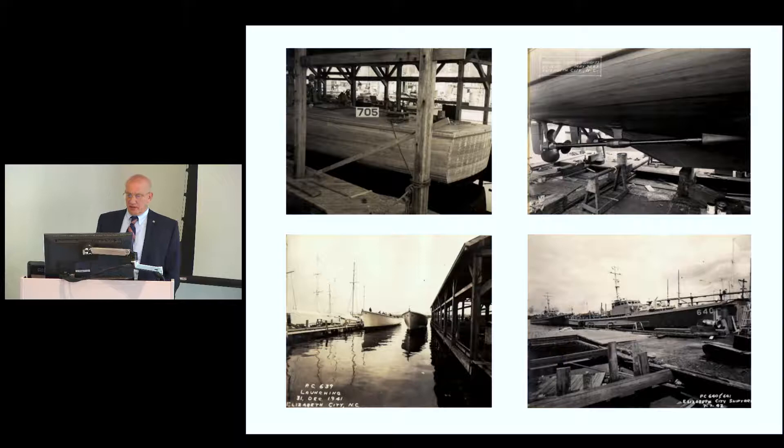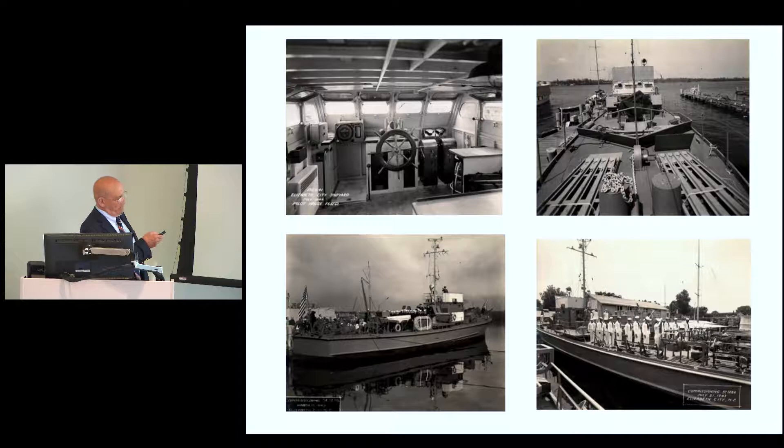The boats were twin-engine, gasoline-powered. You can see here what they looked like after they came off the ways — two that had just been launched, one undergoing painting. The cockpit or pilot house was initially made out of wood, but as aluminum became available they could ship in the whole pilot house and put it on the boat. The guns, communications gear, and all weapons were brought in so that by the time the ship was finished, it was ready to be taken over and commissioned by the Navy.